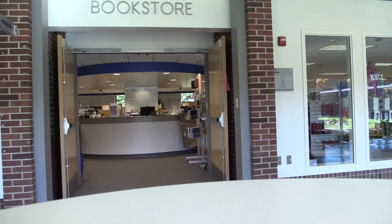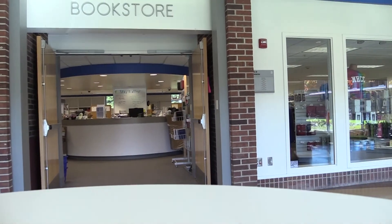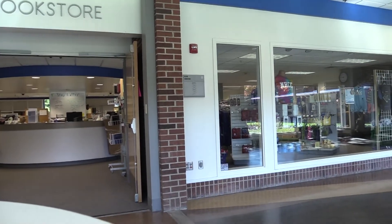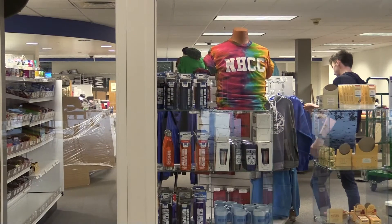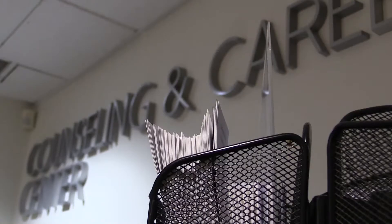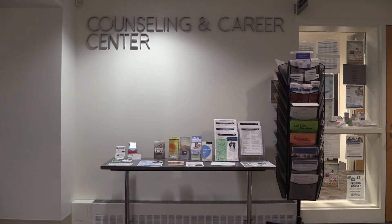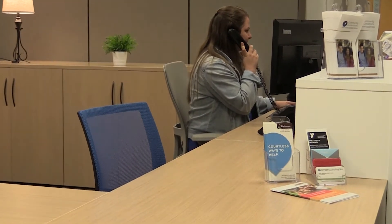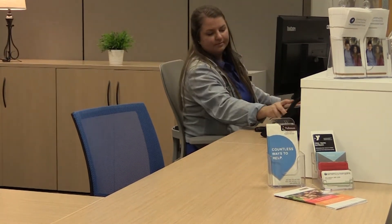This is our Bookstore where you can purchase all of your books before starting your classes. You can also purchase discounted bus passes at the bookstore or NHCC merchandise. This is our Career and Counseling Center where students have access to free and confidential counseling services. The Career Center helps with career exploration, job searches, and they can even help you choose a major.